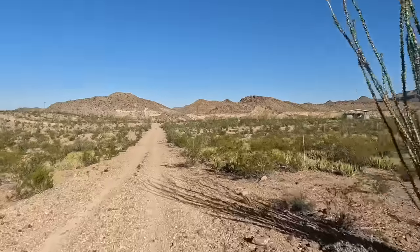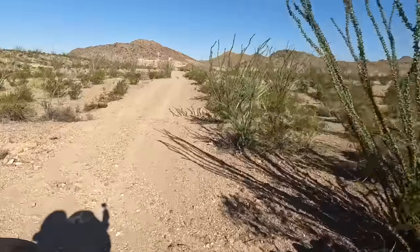I stayed in an Airbnb last night — it was really beautiful, in the middle of nowhere. But the road was pretty rough coming out this morning, so that's the bad side of Airbnb: sometimes you end up down these roads that are really difficult when you're riding on a motorcycle.